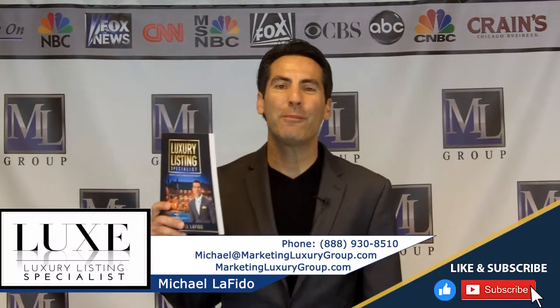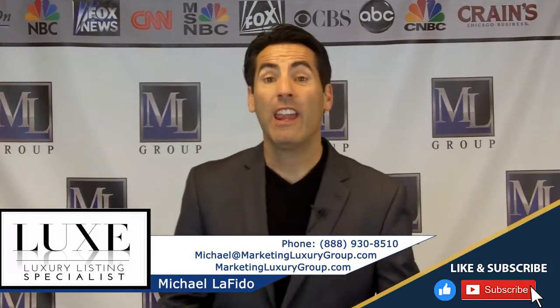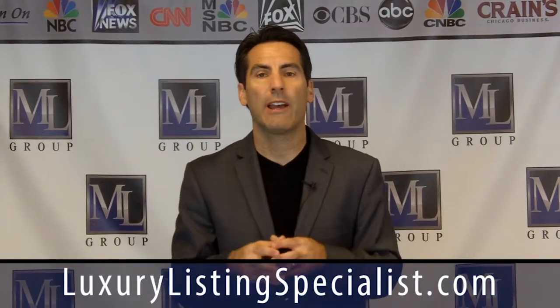Hi, it's Michael Lofito, author of the book Luxury Listing Specialist and founder of the Luxury Listing Specialist certification — the new and improved. We just went from 14 modules to 16 modules. Check it out at LuxuryListingSpecialist.com.